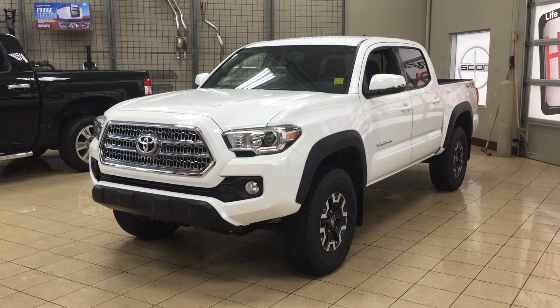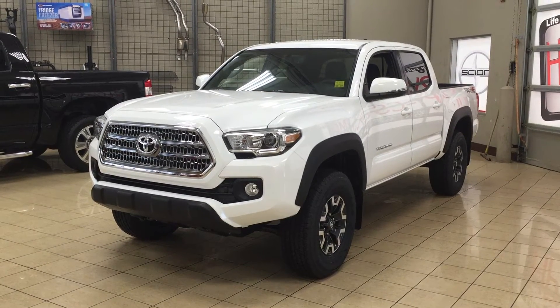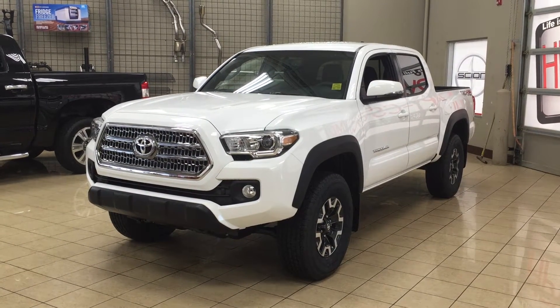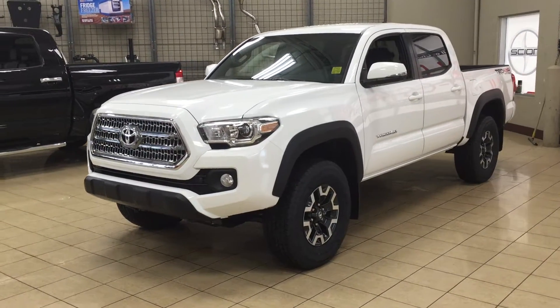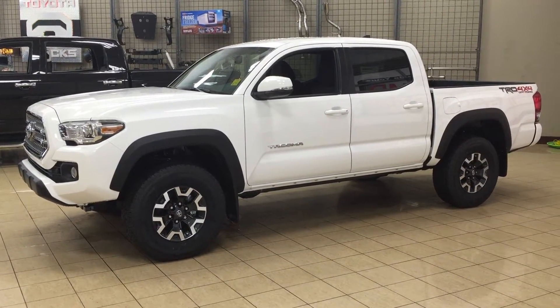Hello folks, welcome to Sherwood Park Toyota located at 31 Automall Road in Sherwood Park, Alberta, Canada. Today I'm going to be showing you this 2017 Tacoma TRD Off-Road. The most notable features on the Off-Road are its heated front seats, Bluetooth connectivity, and backup camera. I'm going to go through a couple more features on the inside and outside of the vehicle to get you better familiar with this 2017 Tacoma TRD Off-Road. Let's get started.